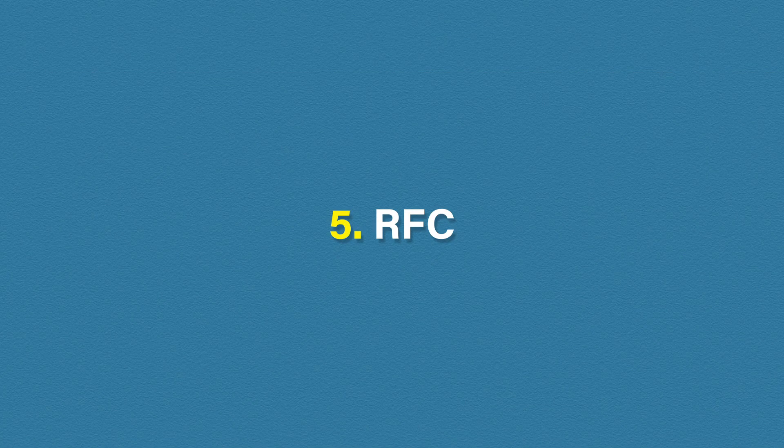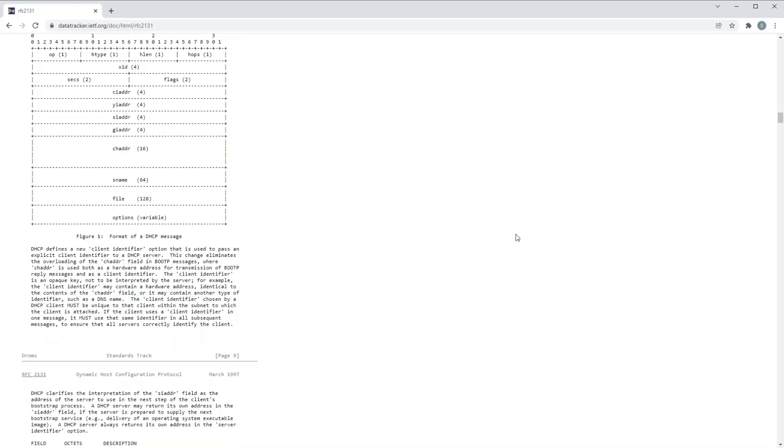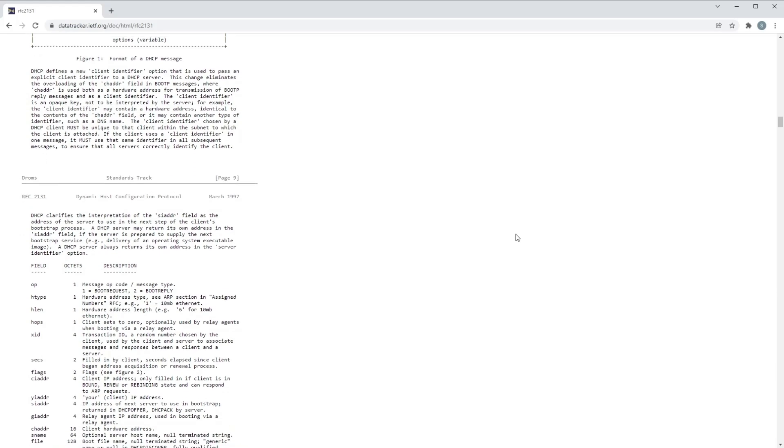Number five is RFCs — they are just about the most technical documents you'll likely ever read. RFC documents detail exactly how protocols are designed and how they work. These documents are complicated, crazy long, and not much fun to read. For that reason, most people shy away from them, and that included me when I first started. But if used correctly, RFCs can be an invaluable resource.